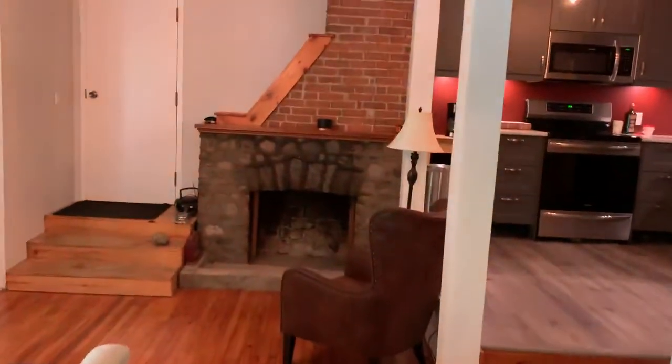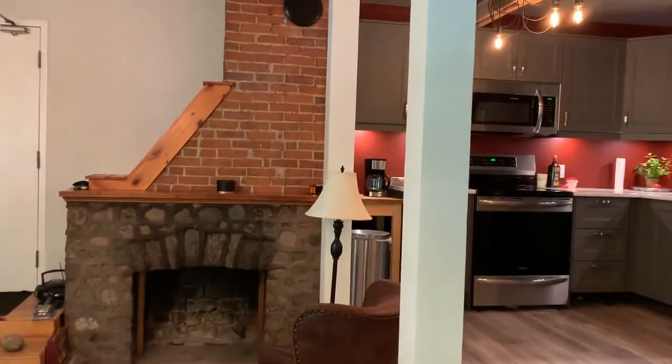And the bedroom — we're just moved in, so we don't have any art on the walls yet, and we still need kick plates for the cabinets.